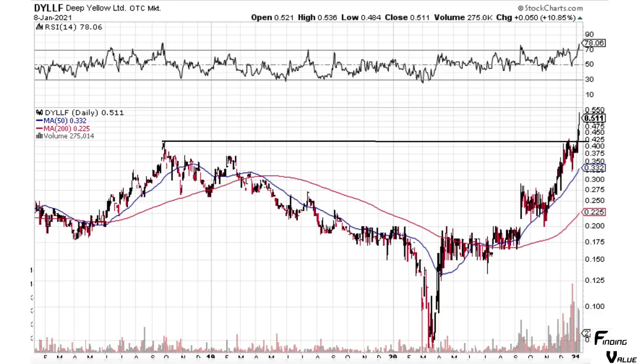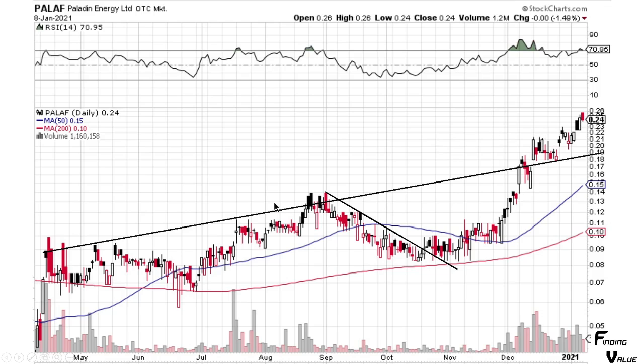Next, we've got Deep Yellow — looking fantastic. We have a break of this resistance line. You could see it came up, touched it, paused a little bit to regain some energy, came back up and broke through. Looking very good. Paladin Energy — nice break of this uptrend pattern, a back test, and we are moving higher. Looks very good.